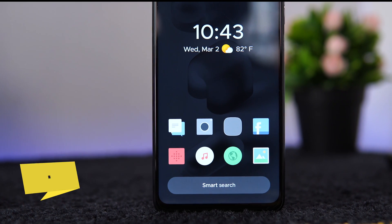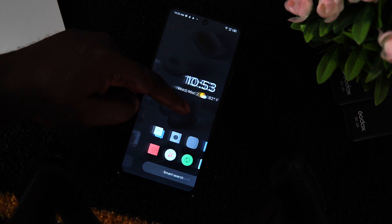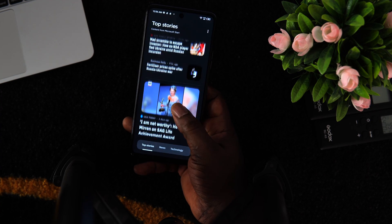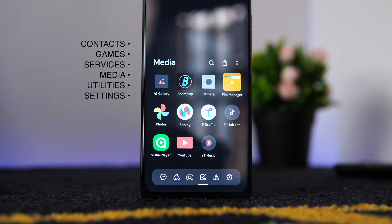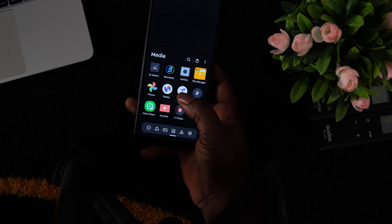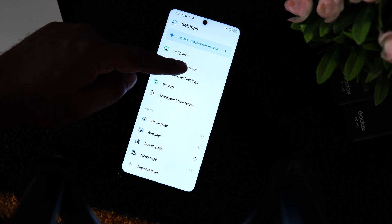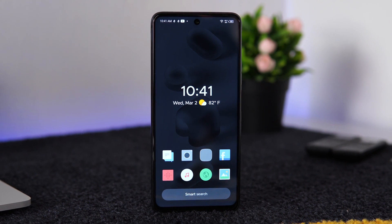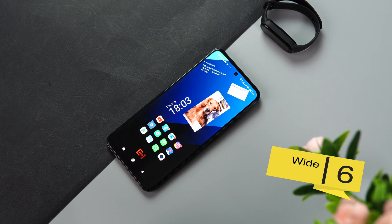Now let's move on to Smart Launcher 6. This is another lightweight and intelligent Android launcher that I highly recommend you check out. It has a decent and intuitive user interface. The app drawer consists of a sidebar that arranges each app according to category — for example, contact, gaming, services, media, utilities, and settings. I really love how the launcher changes the theme color based on the current wallpaper, and how everything is neatly arranged in a clean and minimal manner. To unlock all features you may want to upgrade to the pro version.